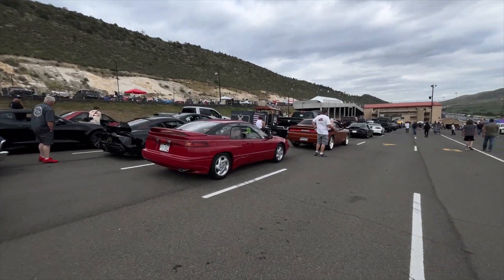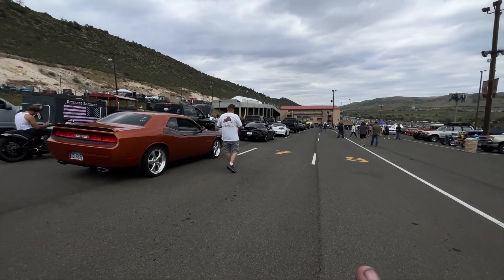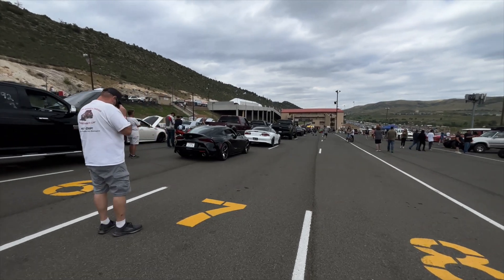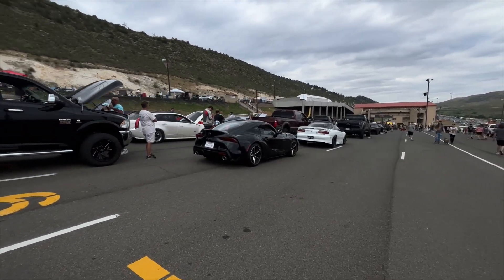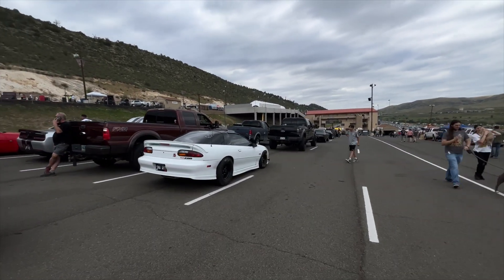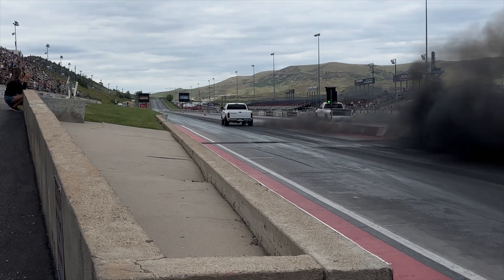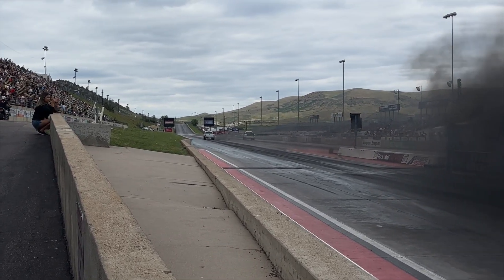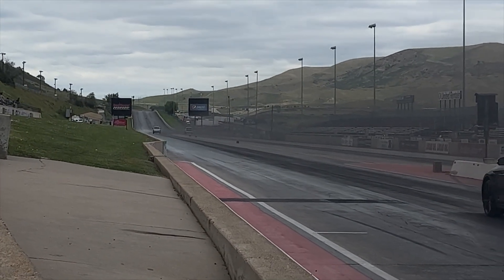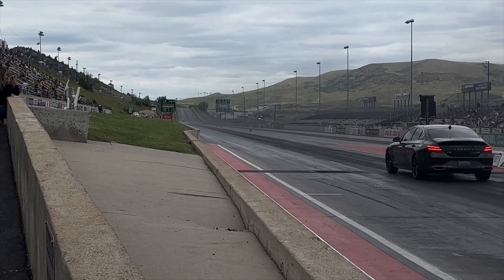We have a ton of cars up here in the lanes. We're actually getting close to time to shut the lanes down for drag racing and the grudge racing to go into a burnout contest. We'll be doing the trailer burnout here with Chuck after a while, but still got a lot of cars in the lanes. We're going to run these out and see some cool drag racing. Pretty close race between the two - 12.14 and a 12.00, right lane takes the win.